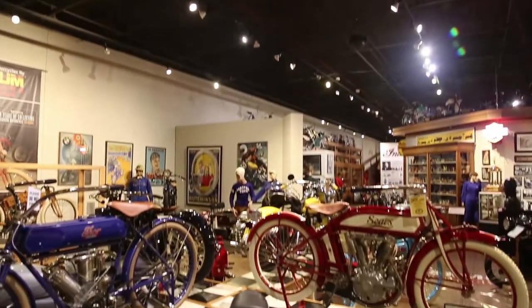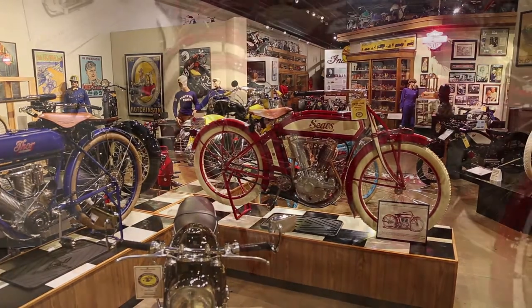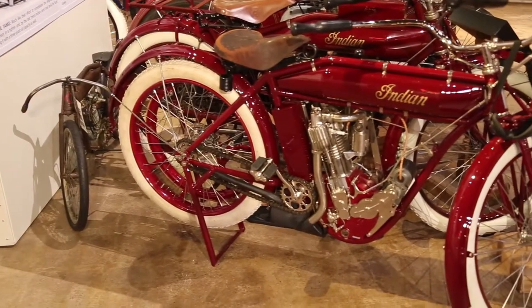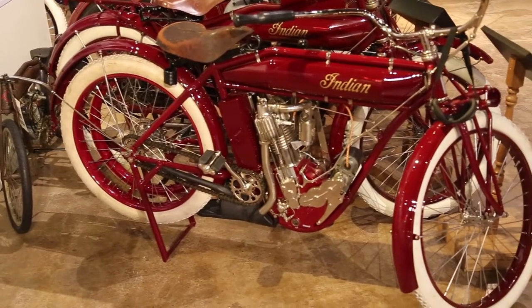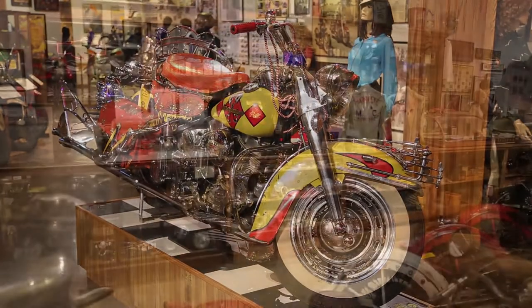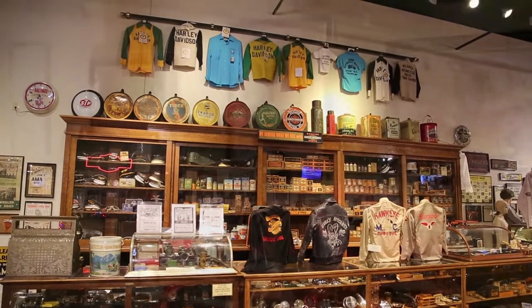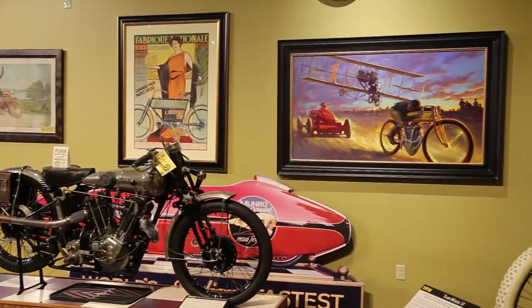We have motorcycles from 1902 to current models. We have several early Indians, like teens, and early Harleys, like strap tank, 1908s. We have Curtis aircraft when he was in motorcycles. We have a little bit of everything on display for you, along with a lot of early memorabilia — some of the original prints, photographs, and some race trophies.